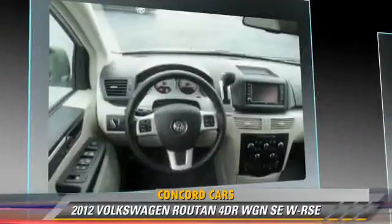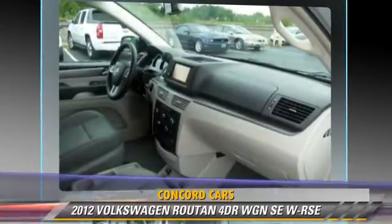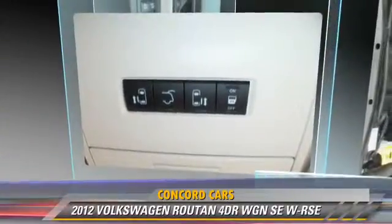Comfort and convenience features include satellite radio, third door, DVD entertainment system, third-row seating, Bluetooth wireless, and backup camera. Give us a call to schedule your test drive today.